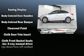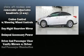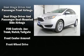Top features include a split-folding rear seat, delay-off headlights, a tachometer, turn-signal indicator mirrors, and one-touch window functionality.